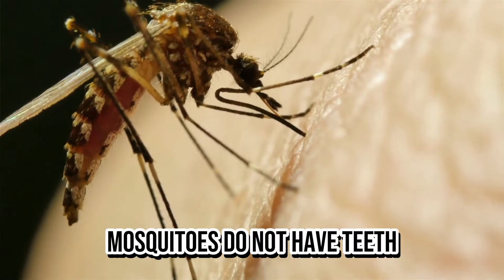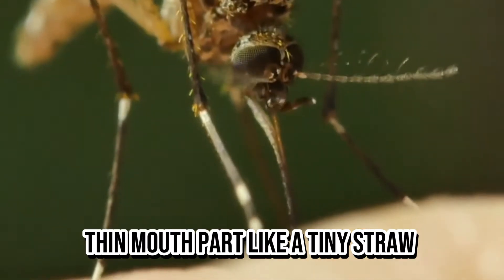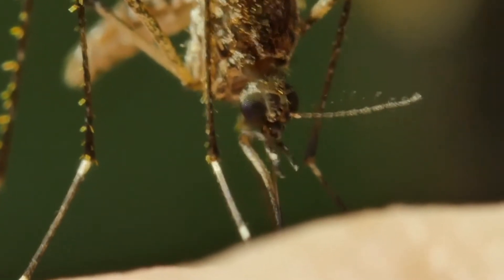Did you know that mosquitoes do not have teeth? Instead, they use a long thin mouth part like a tiny straw called a proboscis to suck blood from mammals.